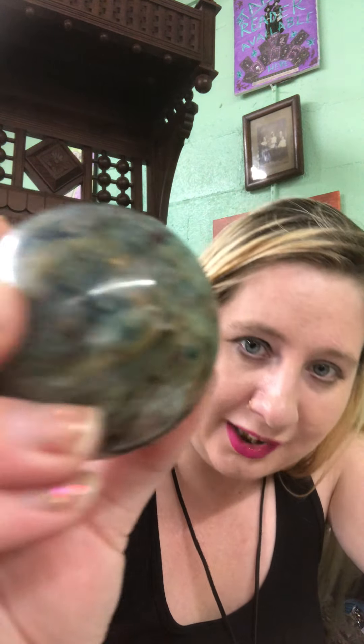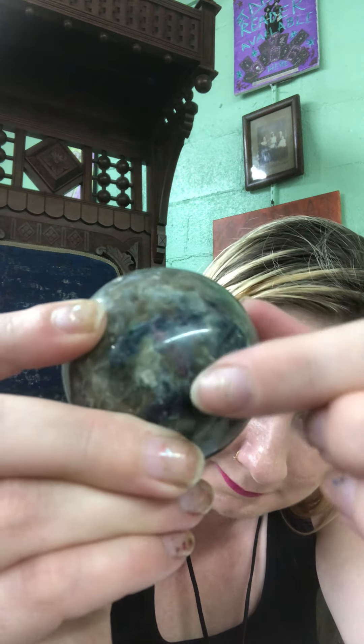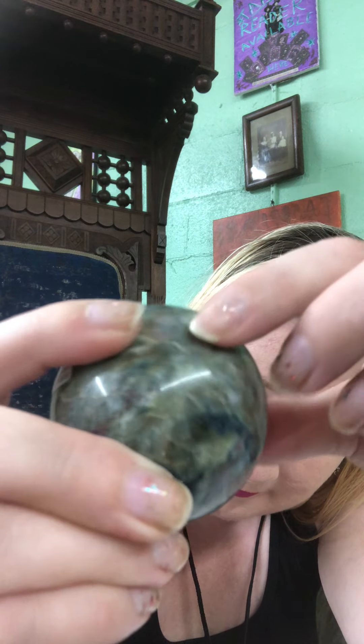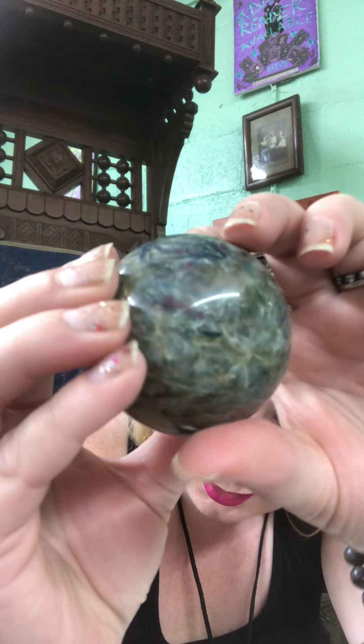And here it is without the light. You'll see these dark blue spots — those are going to be your blue kyanite pieces. Then you can vaguely make out your reds without the black light. This piece also has some smoky quartz built into it because that's the matrix it's in.